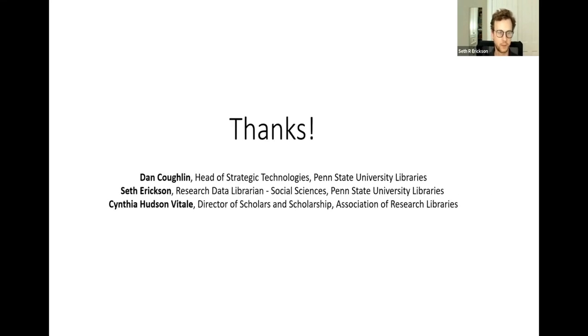With that, I'll wrap up this presentation on behalf of Cynthia and Dan. Thanks for your attention. We welcome any questions or feedback.